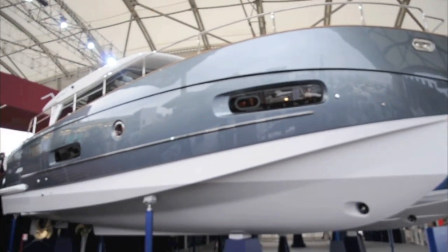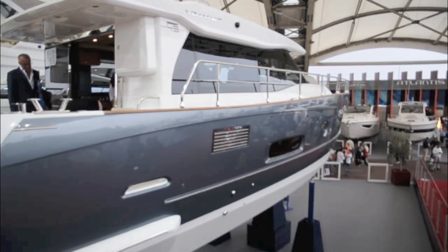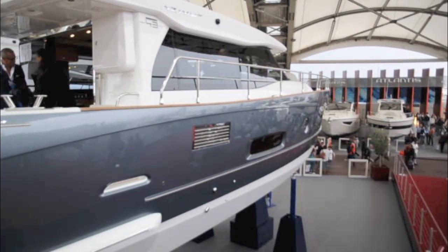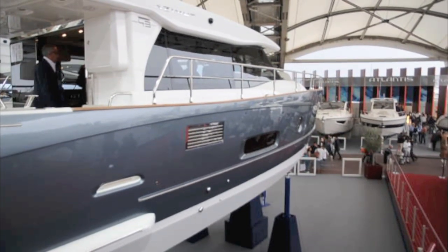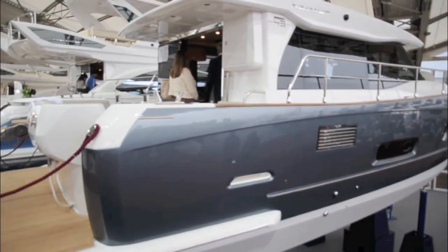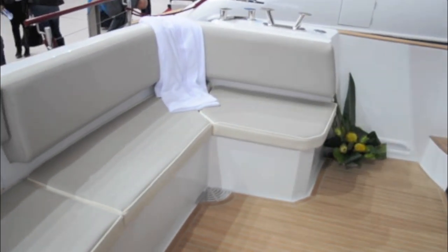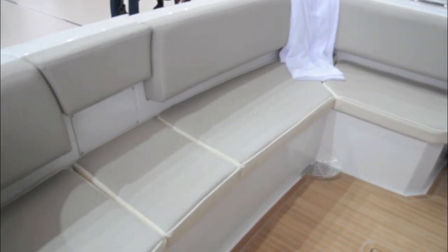This is the new Azimut Magellano 43 hardtop. It's the same basic design as the Magellano 43 flybridge that was launched at Cannes, obviously lacking a flybridge. The hardtop design was done in conjunction with Dutch design house Cordy Rover, and there's little doubt that the Magellano range lends itself very well to a wheelhouse type cruiser.